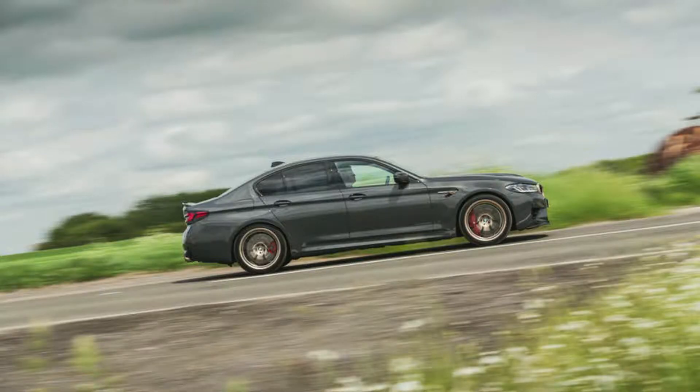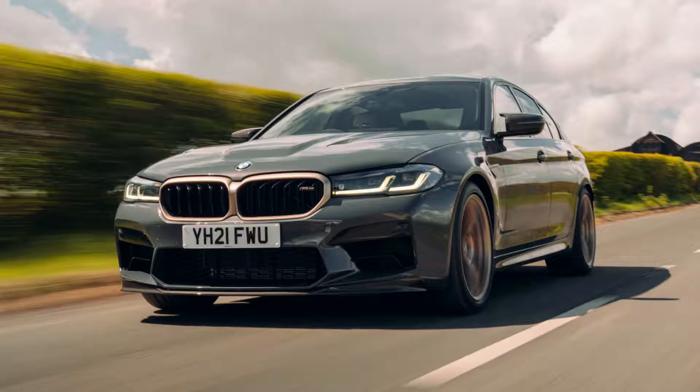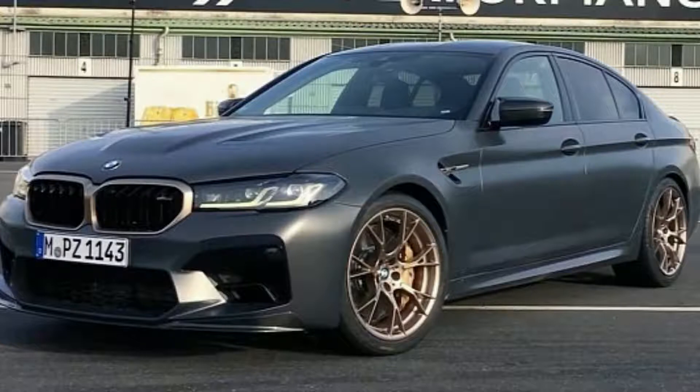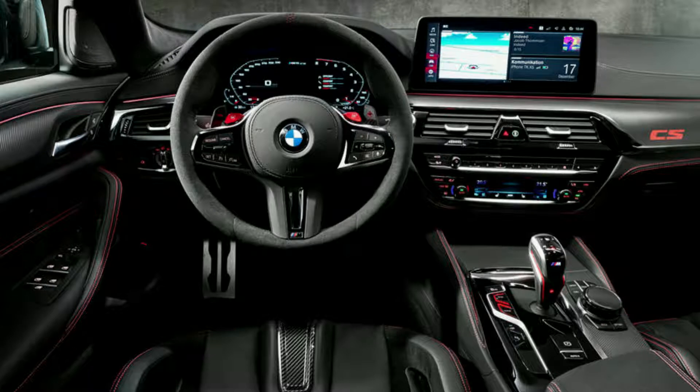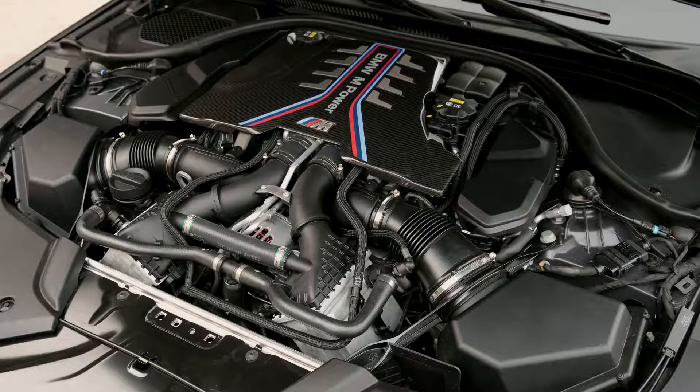The 8-speed M Steptronic transmission provides an extraordinarily short shift time and fast, precise responses to every input of the accelerator. The Drivologic switch on the gear selector lever allows three modes — Efficient, Sport, or Track — with extremely rapid gear shifts that put you in control faster than ever. A transmission oil cooler ensures this high-performance automatic operates at its best temperature range, no matter how demanding things get on closed tracks.